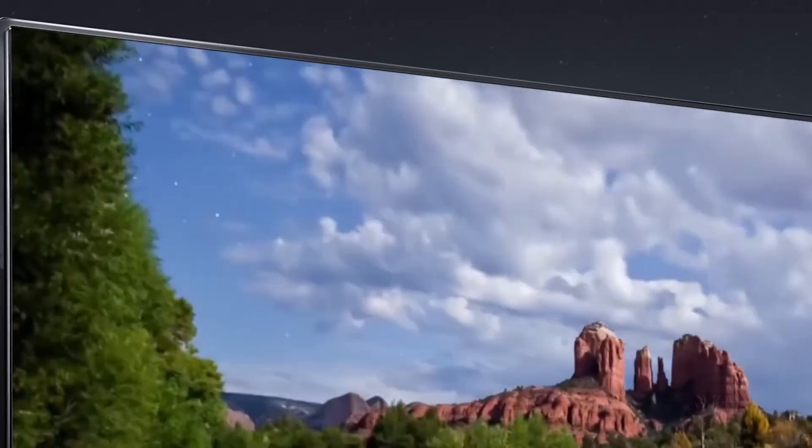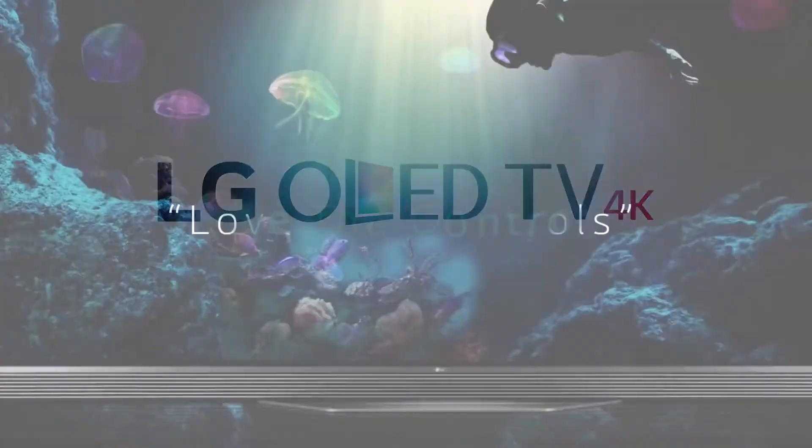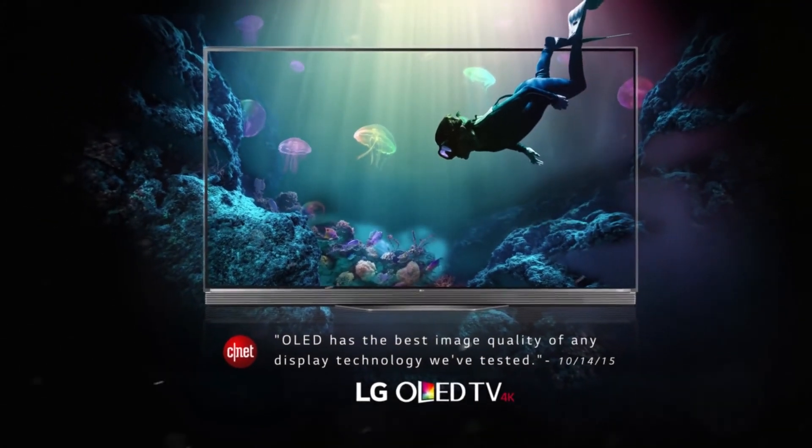So when you're ready to buy your next TV, remember that OLED is the latest, best television technology, and LG is the industry leader in OLED TV.